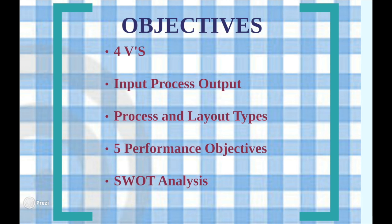In this video we will be analysing and evaluating Domino's Pizza, focusing on the 4Vs and input-process-output frameworks, process and layout types, and the 5 performance objectives. The presentation will then conclude with an assessment of the company's strengths, weaknesses, opportunities and threats.